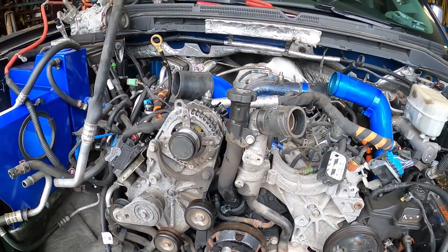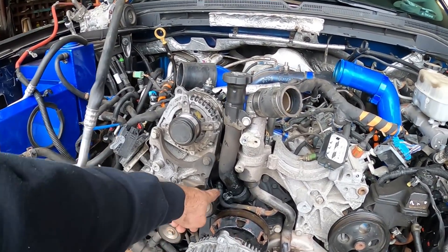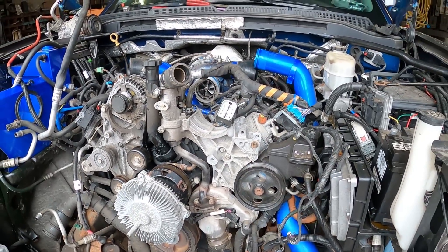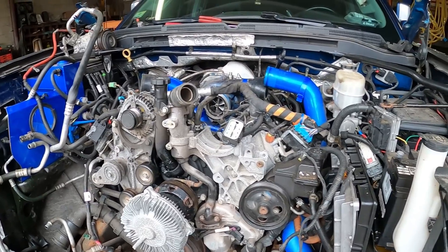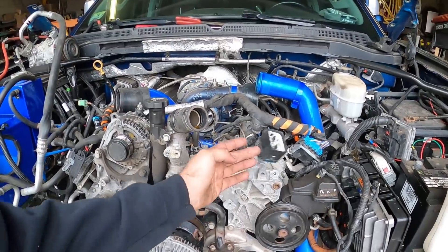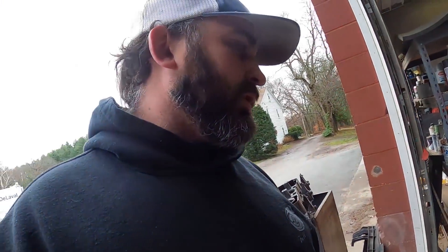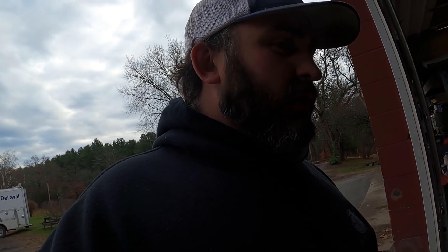Gotta get the motor out today. You can see all the oil that came up through — all the crankcase pressure and whatnot. Got some of the harnesses taken off, got to pull all that off, got to pull the down pipe, disconnect the transmission.